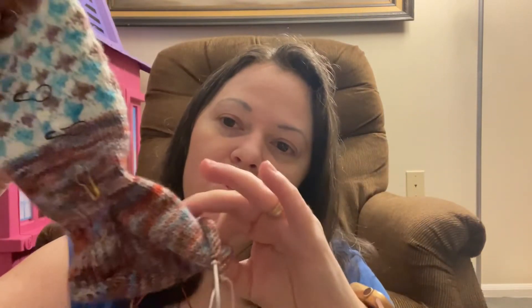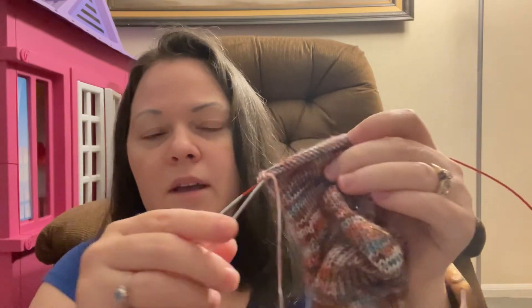Now I'm just into the foot. I did the heel on nine-inch circulars, but my preferred method is magic loop, so these are my ChaoGoo 40-inch cable US size one, 2.25 millimeter circulars. Hopefully that will be done soon.